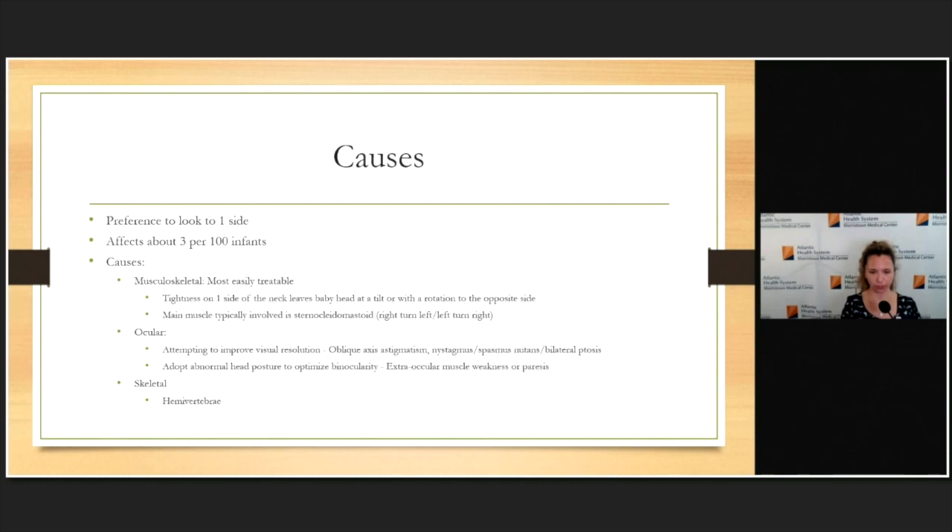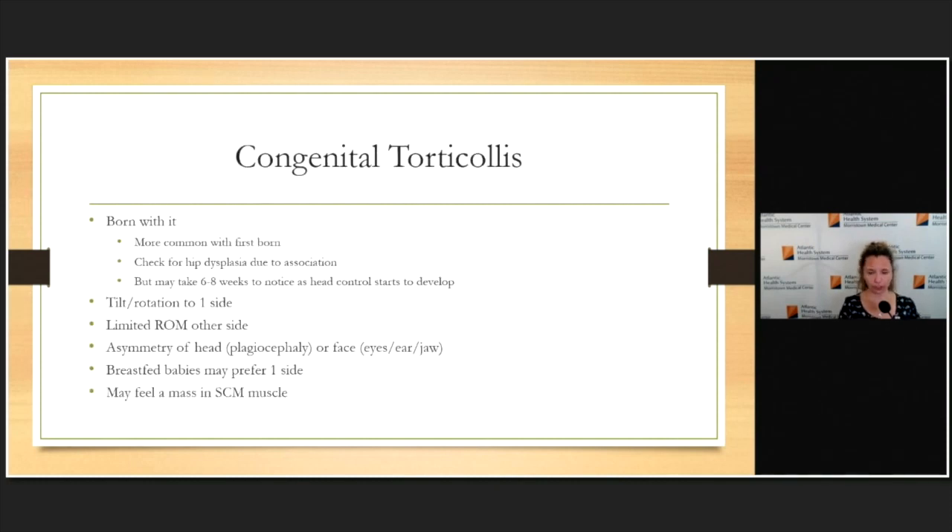By definition, congenital torticollis means they are born with it — there are acquired versions I'll save for another time. It's more common in firstborns and has an association with hip dysplasia. I think of it as little kids being squished inside mom — not a lot of room at the end, they get stuck in one position, and the muscles get tight. Even though they're born with it, it may take six to eight weeks to notice, because that's when they start developing head control and it becomes more obvious they're not rotating or turning to the other direction.